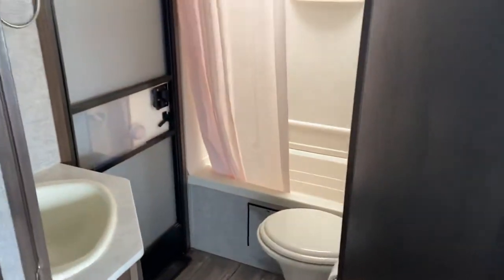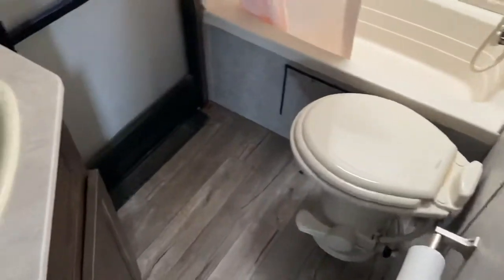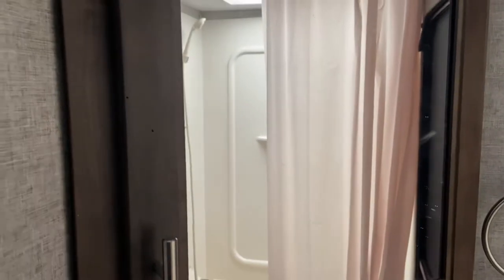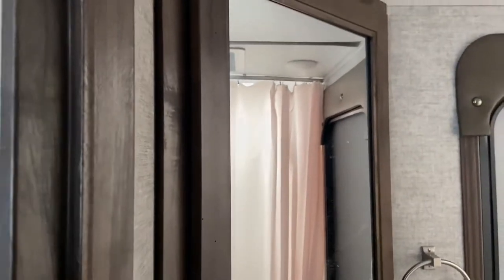Heading to the back, we open up to our three-piece bathroom. There's the door that heads outside. Nice skylight in the shower, a toilet, and a sink. Above the sink there's a cabinet where you can keep your toothbrushes, soap, hand soaps, and medicine — everything that you need when you're traveling.